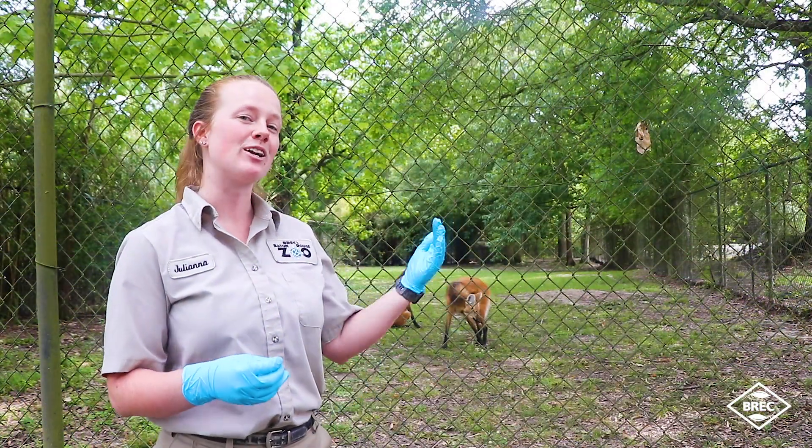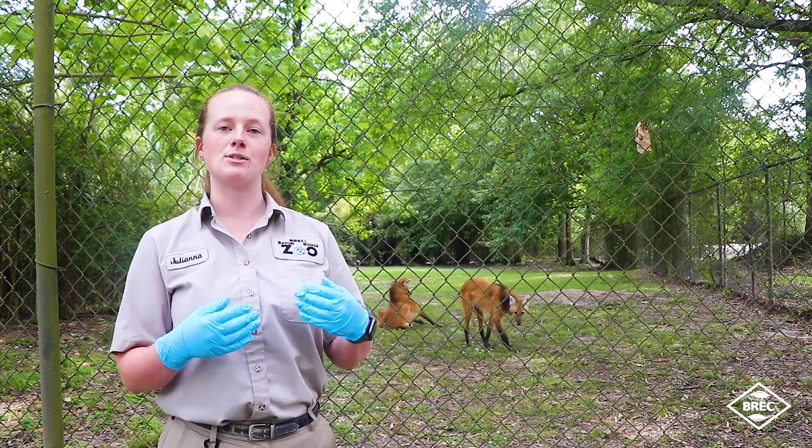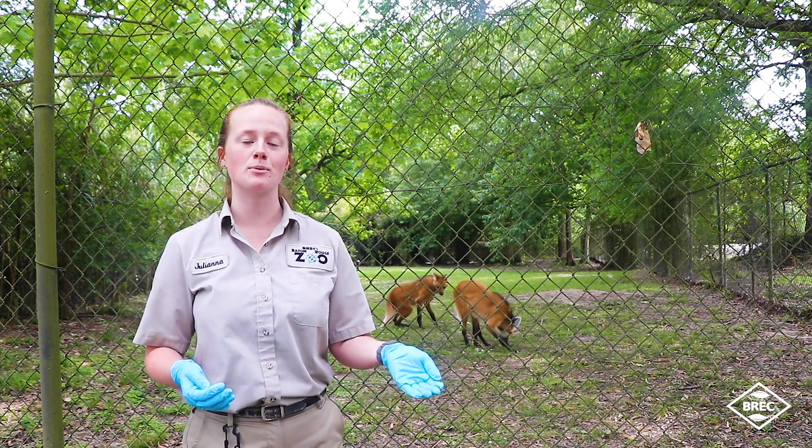Another thing you guys will see with these guys — they don't look like typical wolves. They also kind of resemble a little bit like foxes. These guys are very special in that they are the only genus in their species, the chrysocyon, which actually means the golden dog.